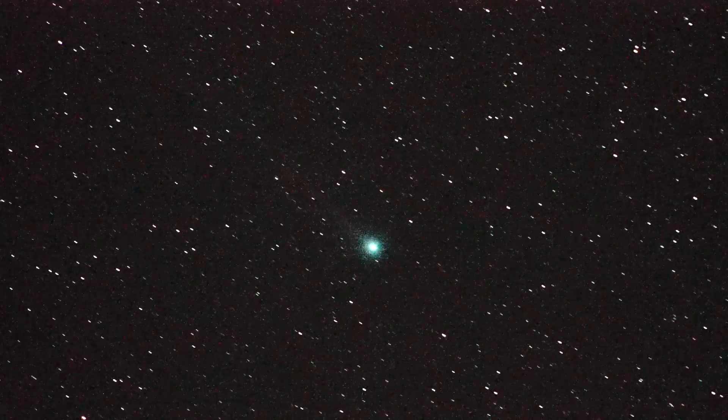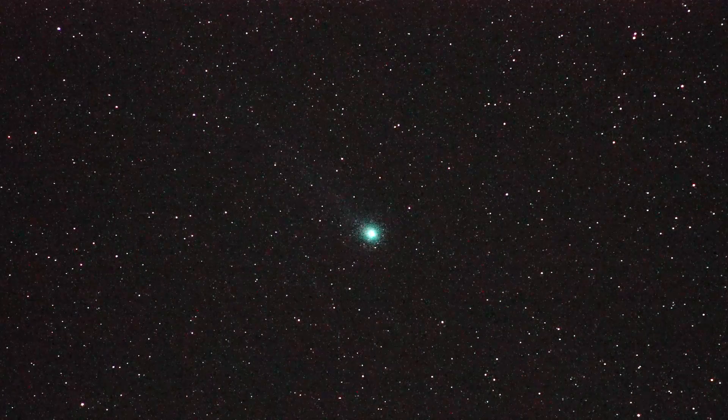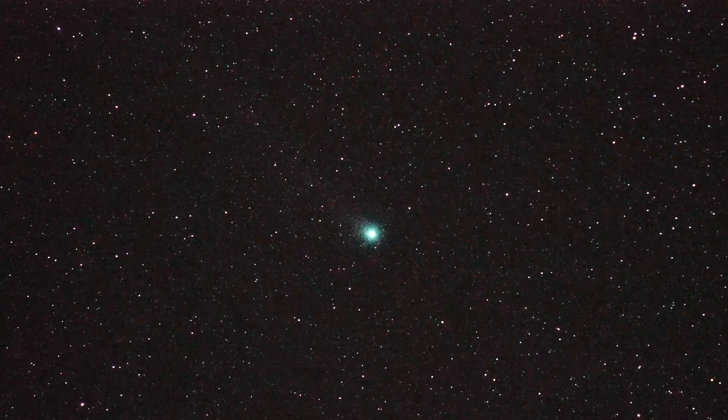So that's Lovejoy in Aries, about 40 degrees off the horizon, starting to get low — but not a bad looking comet.